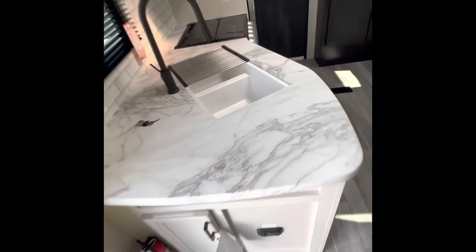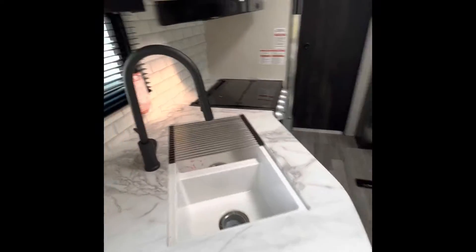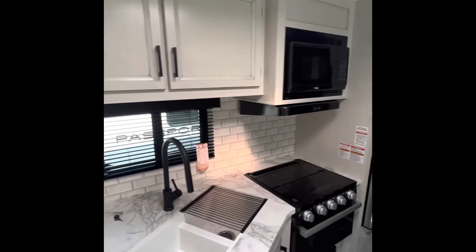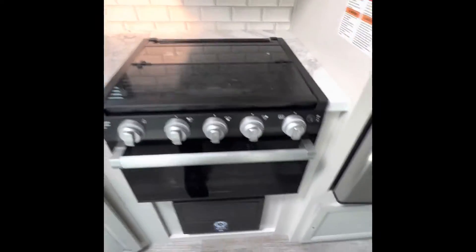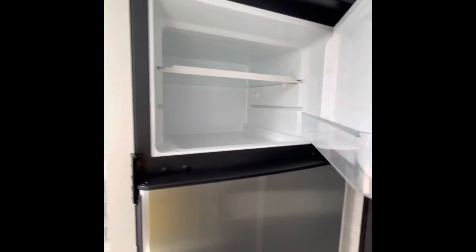Jackknife sofa that does collapse down to a bed, offering a little bit of storage underneath. Kitchen sink with storage below. Overhead storage here. Microwave standard. Standard sized oven. 10 cubic foot 12-volt refrigerator that is powered completely off the 190 watts of solar that Jayco puts on these.